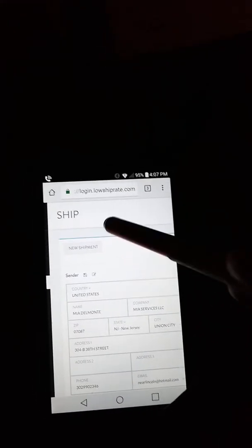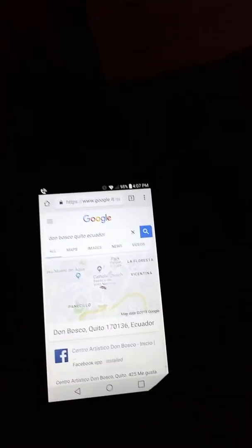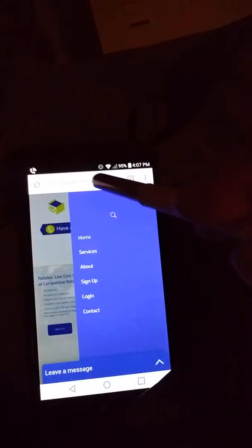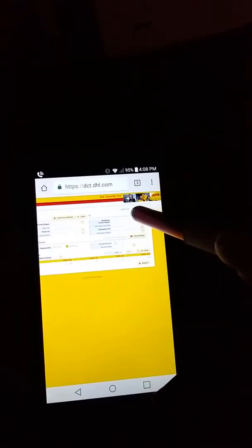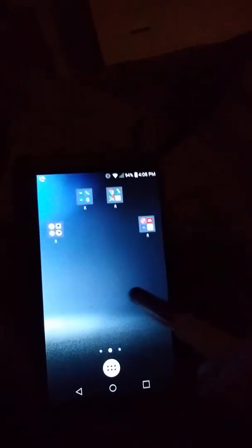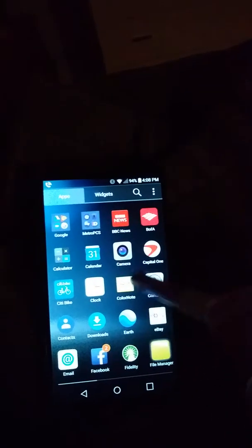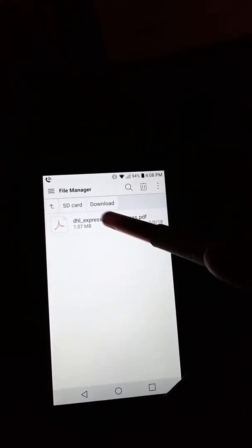It gets really complicated. The site is lowshiprate.com. The other one I used as reference is Google, which gave me the wrong zip code — that's actually the first time that's ever happened to me. And then there's dct.dhl.com, which is going to help you verify the address. You verify the address with the help of Google and dct.dhl.com, and you keep this on your phone.